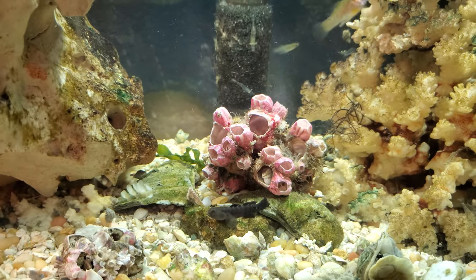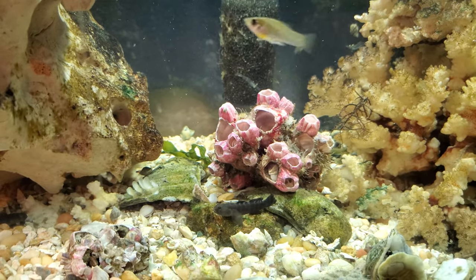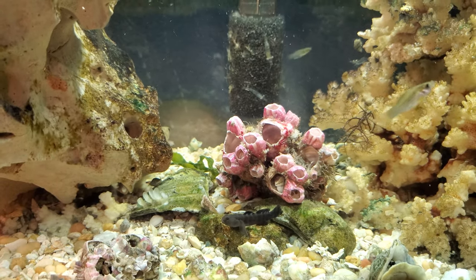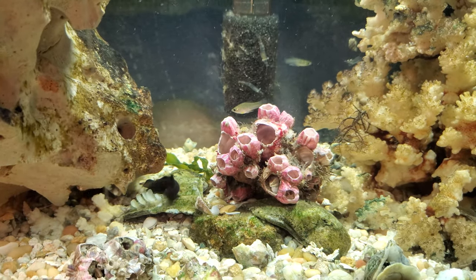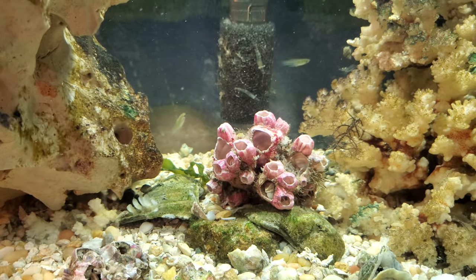As you can see, that huge goby down the bottom there has done most of the damage, although the sheepshead is the one who cracks them open — they're really tough for everyone else. Once he does that, everyone else just gets in there.